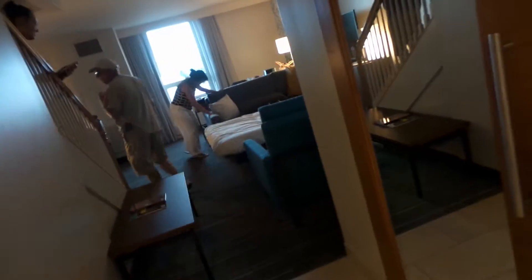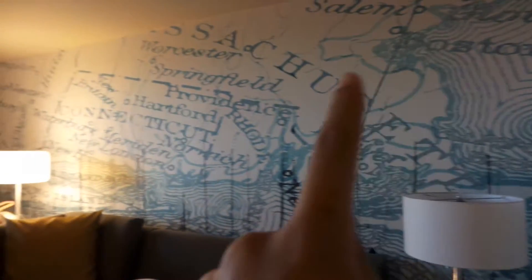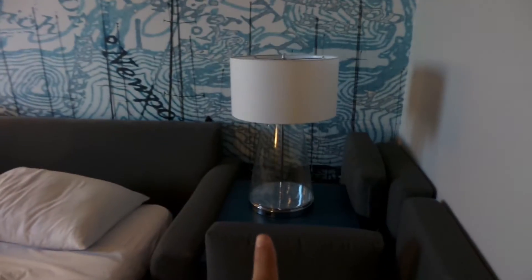That's what happens when you have an actual bed — he's not used to having an actual bed. So that's a fold-out couch. We have this really cool map and this is a really, really cool lamp.